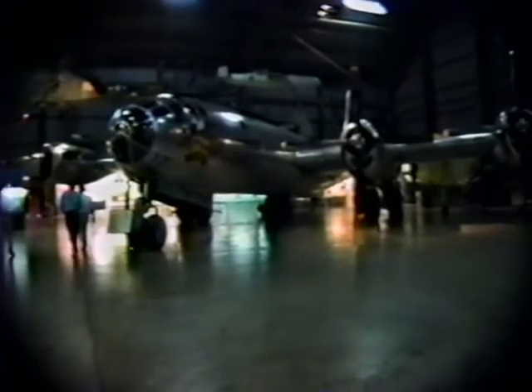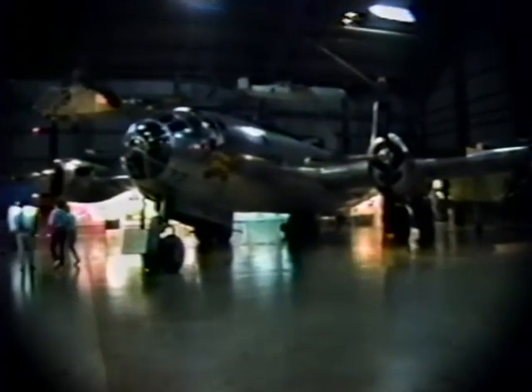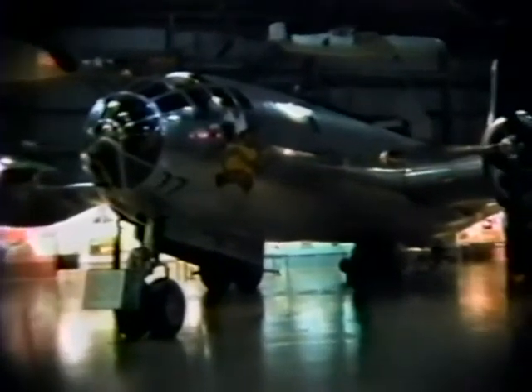This is the Boxcar — you can see the emblem and logo on it. Down right below it, it says Nagasaki. This airplane actually carried the second atomic bomb over Nagasaki.